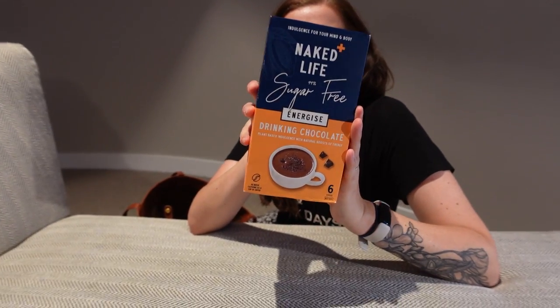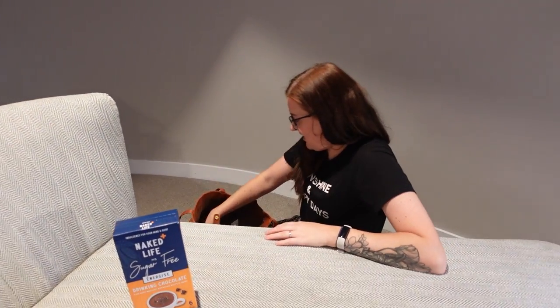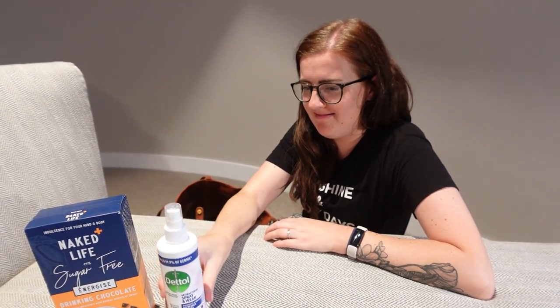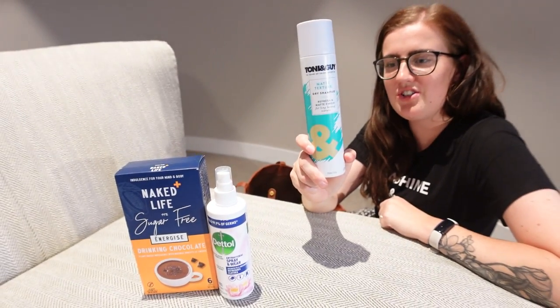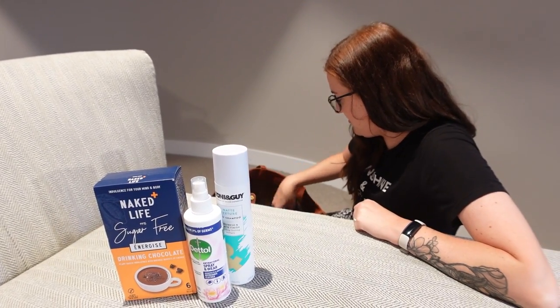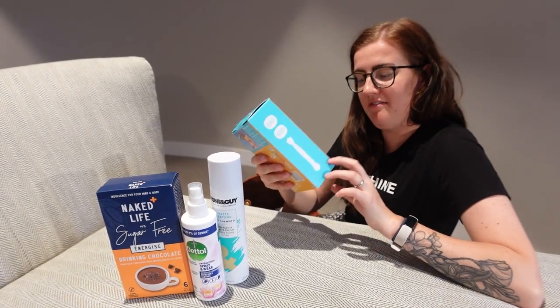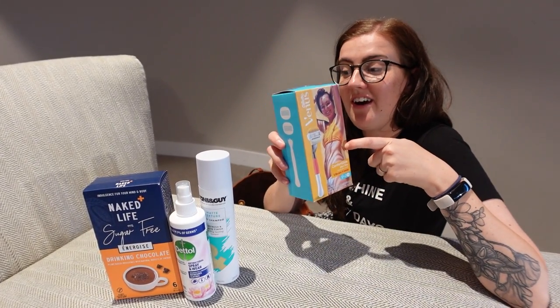You can have a hot chocolate in the morning with some caffeine. Then I got some Dettol antibacterial spray, some Toni & Guy dry shampoo which I actually use at home so I do really like that, and a Venus razor — this was one of the things I knew was a high ticket item in here, so I was really happy to get that.